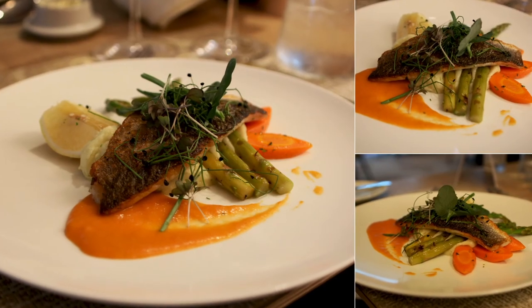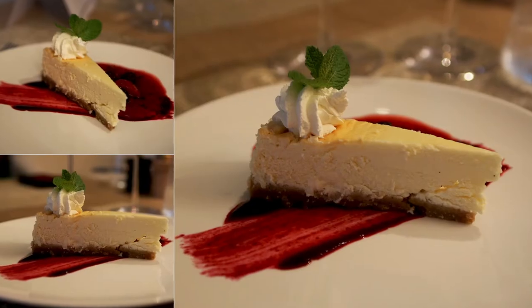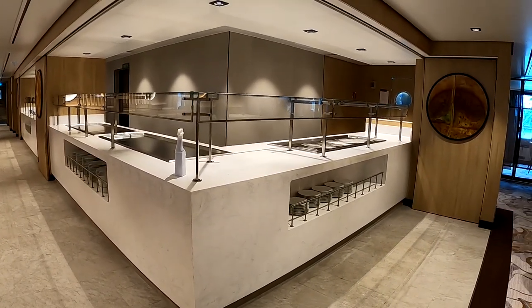Now we're down on deck four in the Swan Restaurant. Everything's set up for this evening's dining — we've had some wonderful meals in here. The chocolate fondant dessert was a highlight. This is the main dining option on board, where you can have lunch and dinner. Breakfast is served here too, more as a buffet style. There's also a captain's table available.